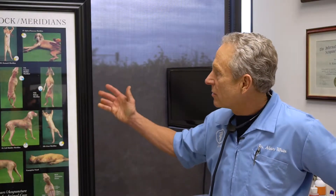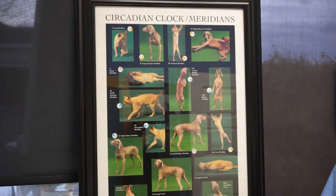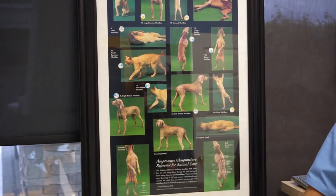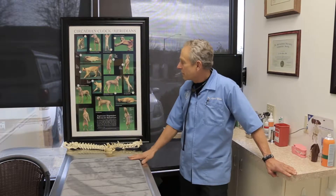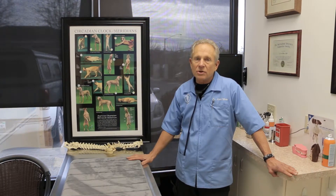This poster here shows we also do acupuncture and chiropractic. This quickly shows the meridians, of which there are six paired meridians, one meridian top and bottom, which is where chi or energy flows throughout a 24-hour circadian rhythm.